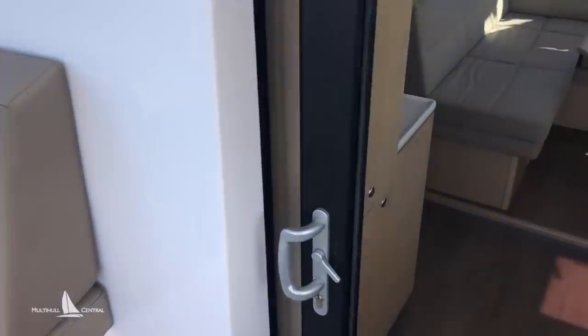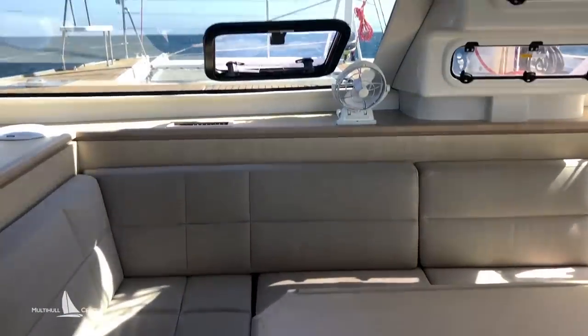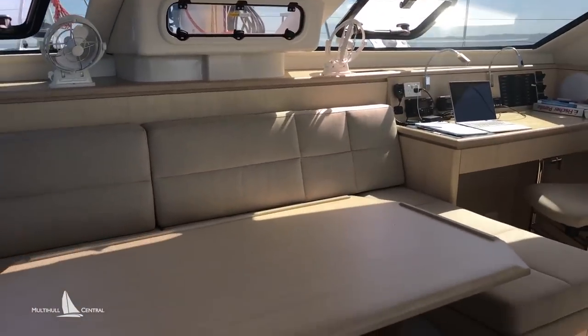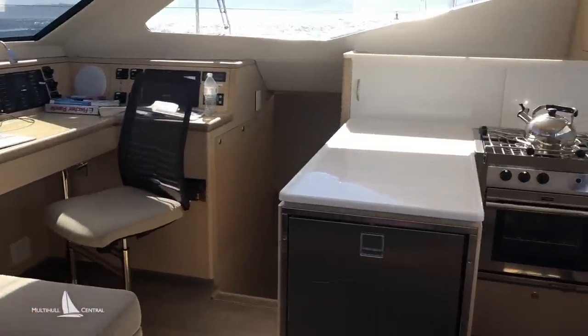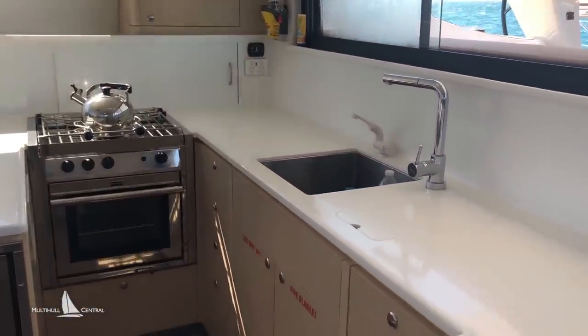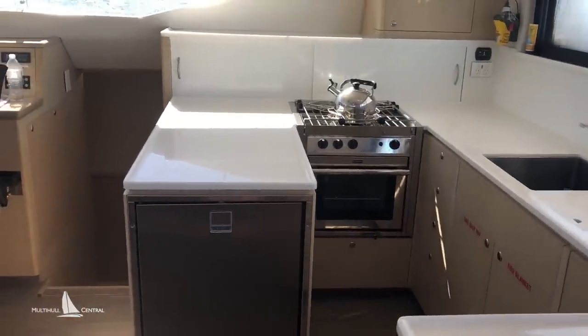As we come inside, again you've got a huge amount of visibility. Nice saloon seating area, very luxurious — beautifully fitted out in fact. The timber selections and the timber work are of a very high standard. A very large galley up top with lots of shelving and lots of cupboards.